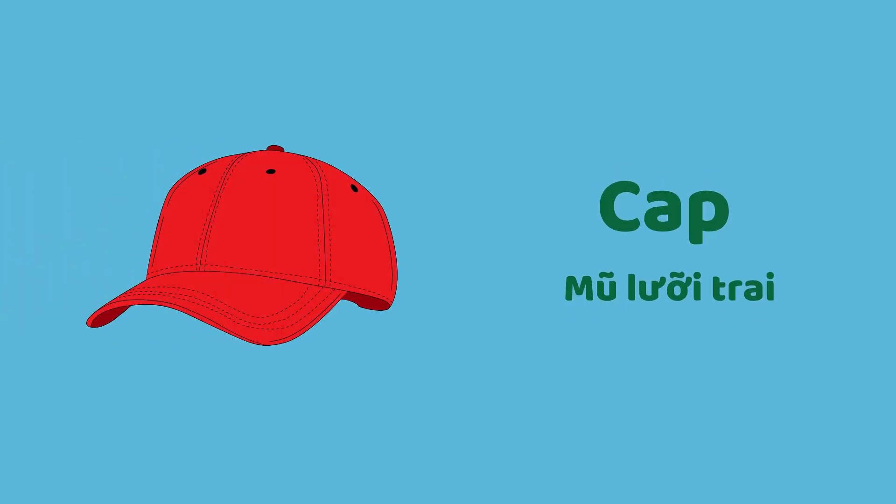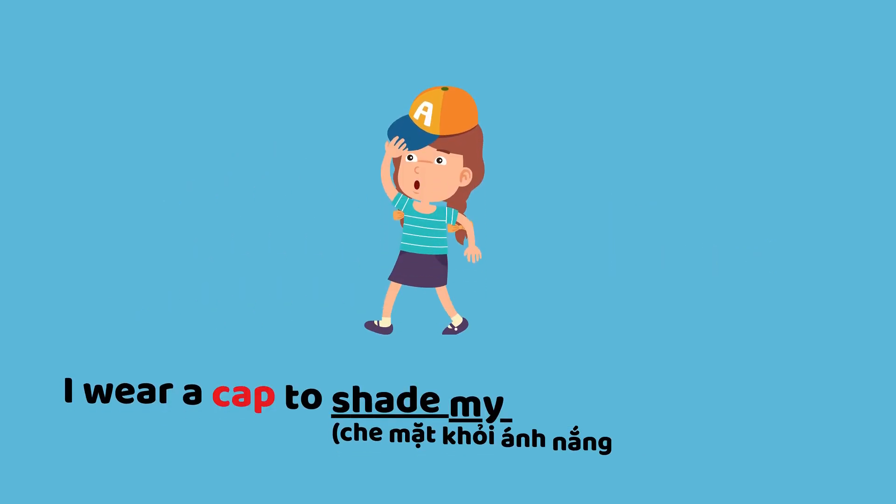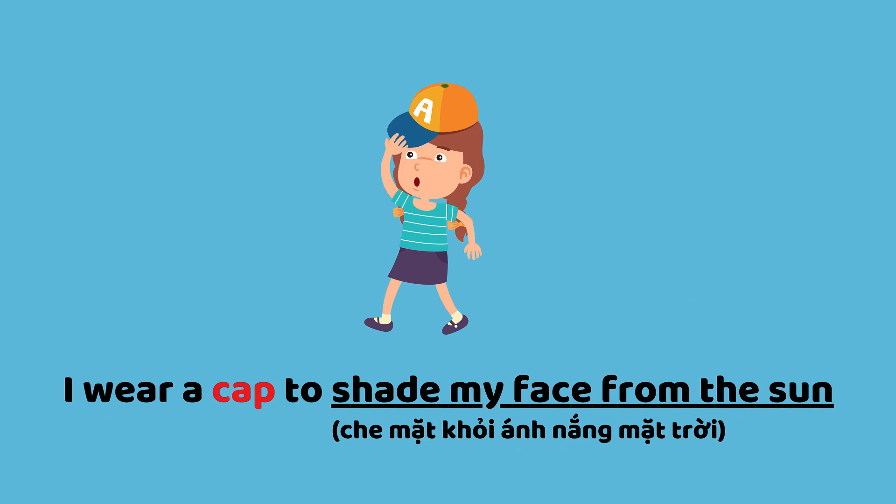Cap. I wear a cap to shade my face from the sun.